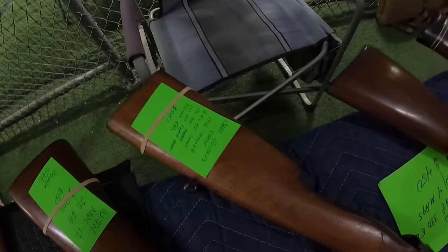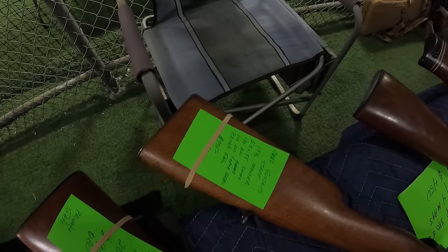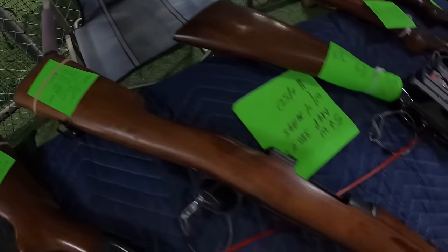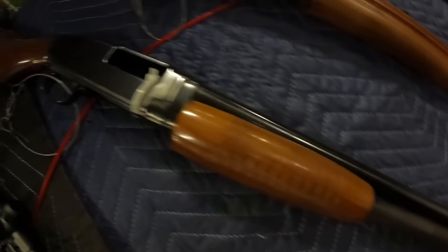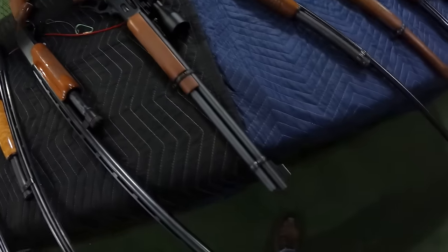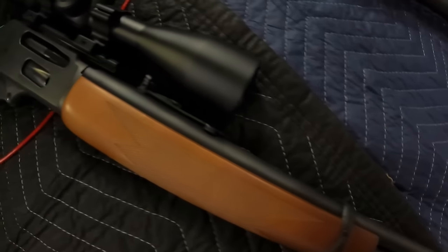That's a Smith & Wesson 380 EZ at $450. Carl Gustav Stade 1906 Mauser, $975. Winchester MDL 20-gauge — $900. I don't have that much, I only got $500 on me today.